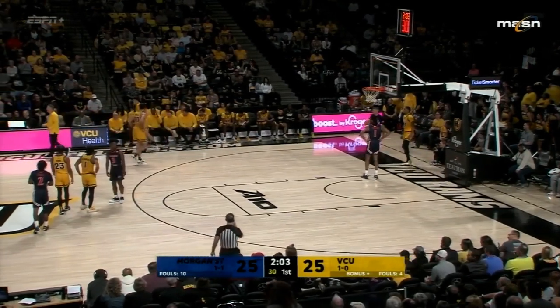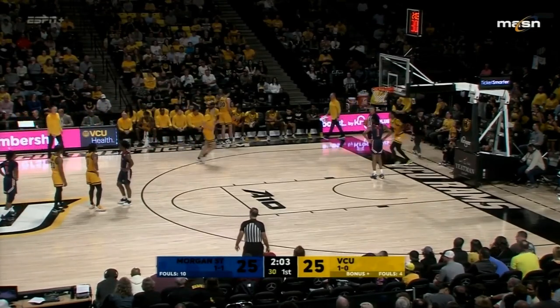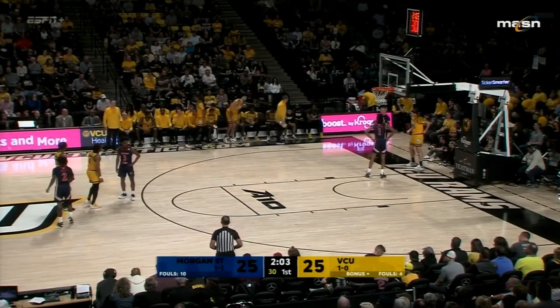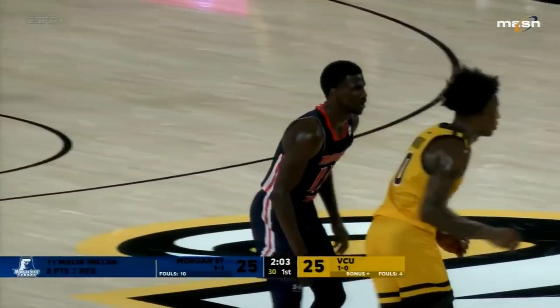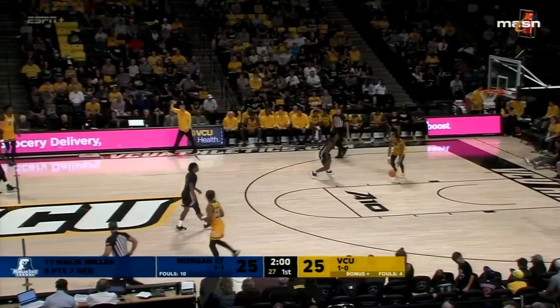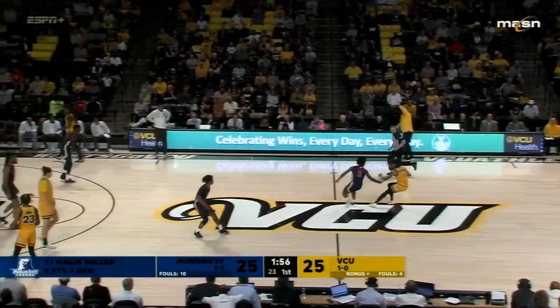You look up at the scoreboard and Morgan State has done what they said they were going to do in this first half — keep the game close, not make it a track meet. You do not hear a lot from the student section here at VCU because Morgan State has kept this game close, now tied at 25. Has there been a spectacular play for VCU? Not really. No live ball turnovers that could start a break.